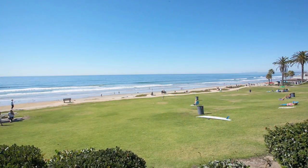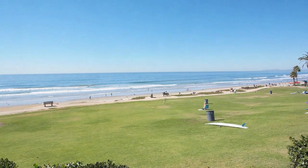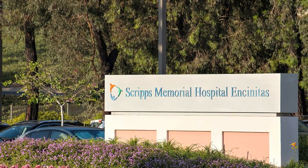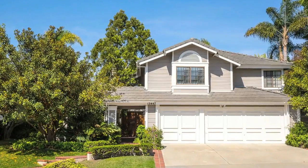Carmel Valley is also very close to the main technology center in San Diego, Sorrento Valley, and within 15 minutes of all the major hospitals: UCSD, Sharp, Green, and Scripps.